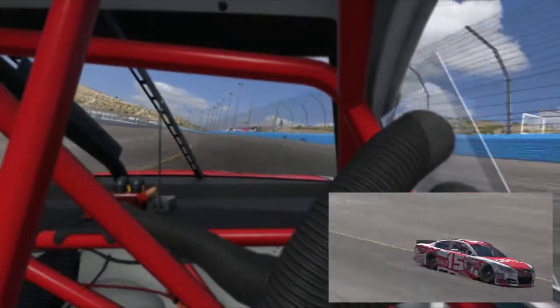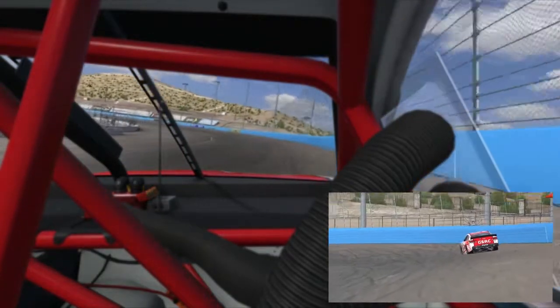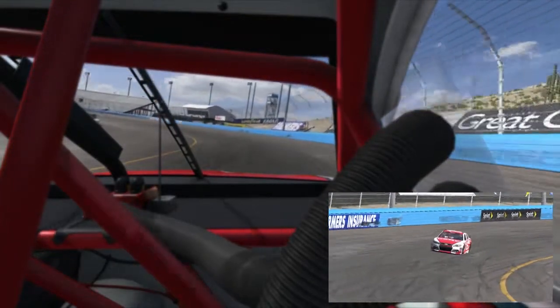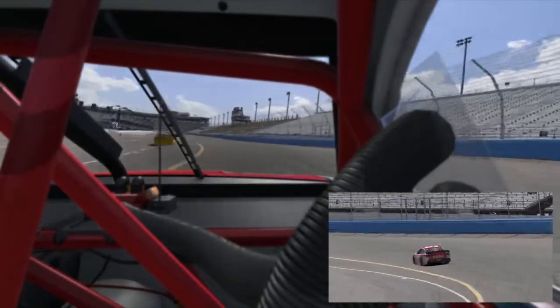Hello everyone and welcome to the GlobalSyn Racing Channel. My name is Brian Jacek and I'll be taking you for a spin around the Phoenix International Raceway. Phoenix is a fun little flat one mile oval. It takes a lot of skill and a lot of patience to navigate this track successfully.